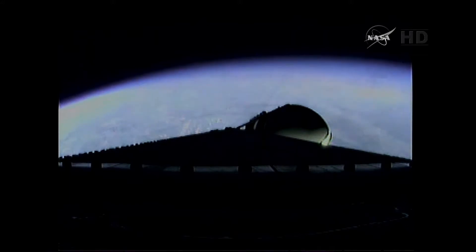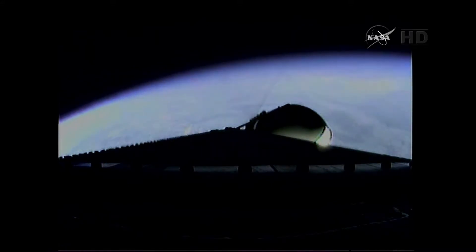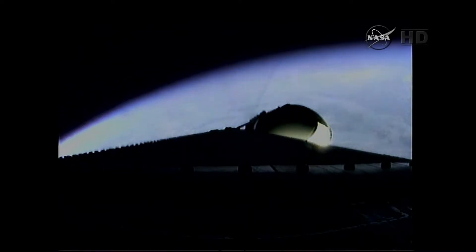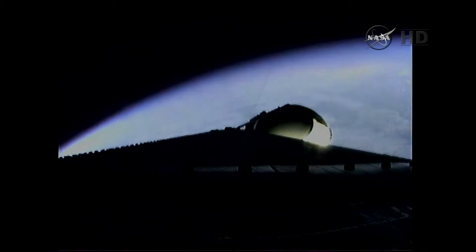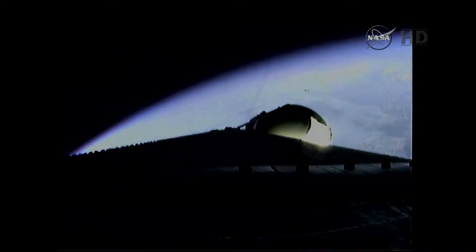Three minutes, one second into the flight. Still looking good. Passing Mach 5. Three minutes, 16 seconds in. Good engine control. Less than one-half minute remains on pre-booster flight.